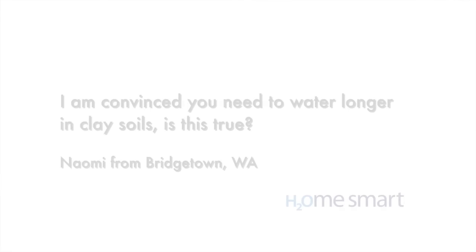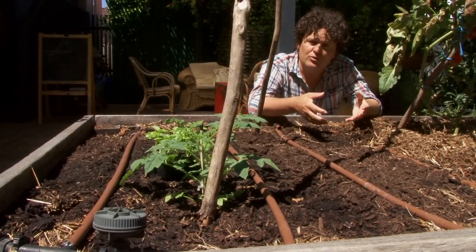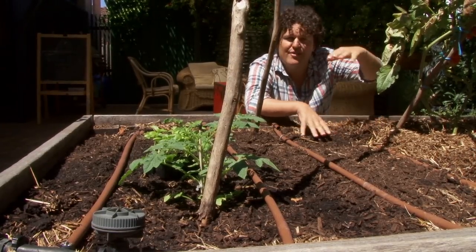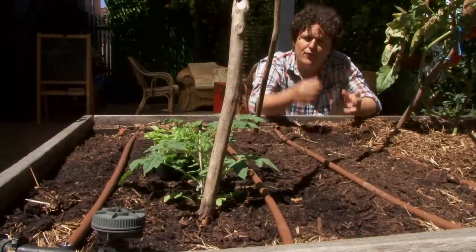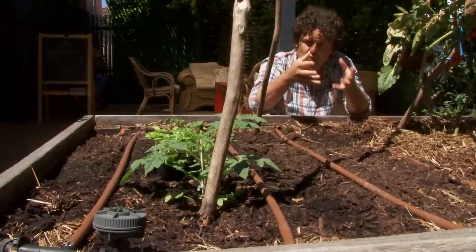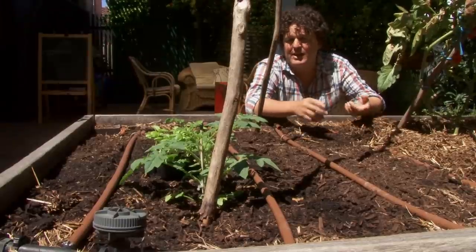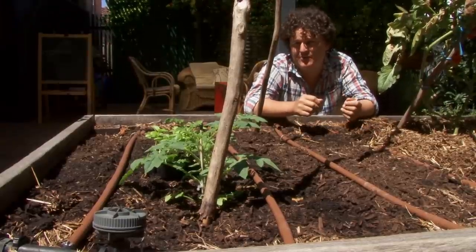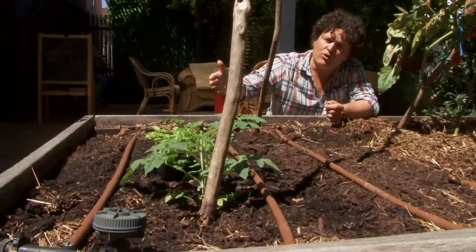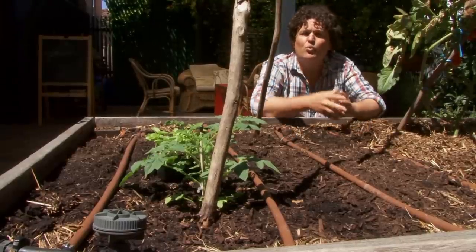Different types of soil hold different amounts of moisture. Naomi from Bridgetown is convinced that you need to water longer in heavy clay soils. In a way she's right — clay soils take more water to fill to a certain depth than sandy soil because they hold more water per volume. But it also means you can go longer between waterings because the water is held in the root zone. The best way to avoid over-watering in any soil type is firstly to stick to your rostered watering days, and then wind your irrigation run times back in two minute increments to a point where your garden is still doing well without stressing.